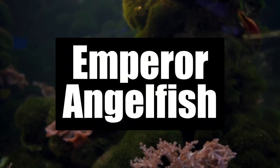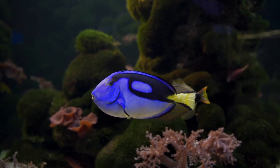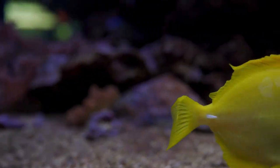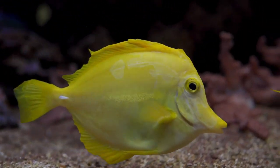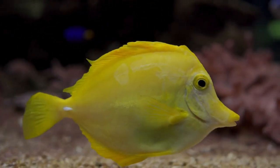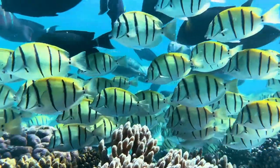Number 3: Emperor Angelfish. One of the most stunning water species is the Emperor Angelfish. This beauty can grow up to 15 inches in length and has a moderately calm nature. As a juvenile, it has black skin with white stripes, and the adults feature a dark blue line across the dorsal fin.